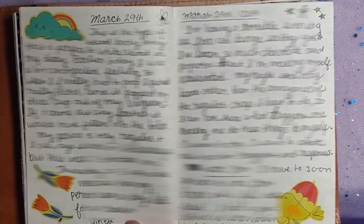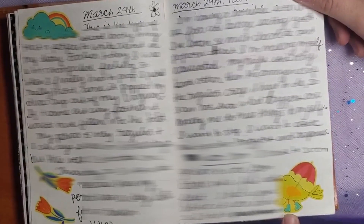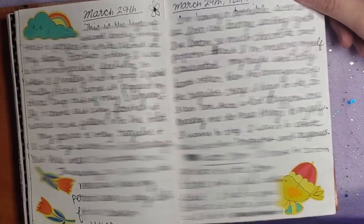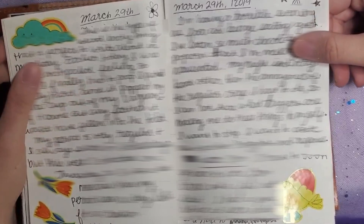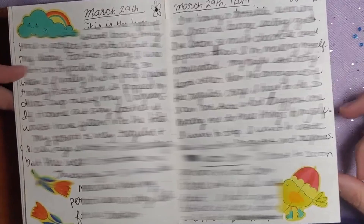Here's another really springy page with some flowers and a bird walking with his little boots and his umbrella, and of course this cloud with a rainbow behind him. Isn't that adorable? God, I love spring so much.